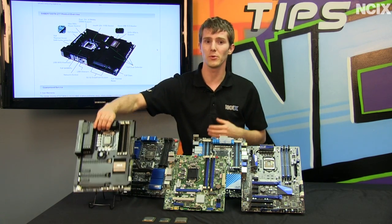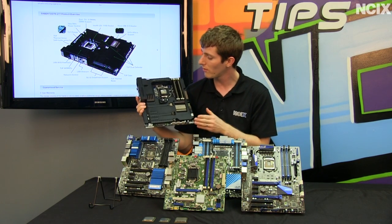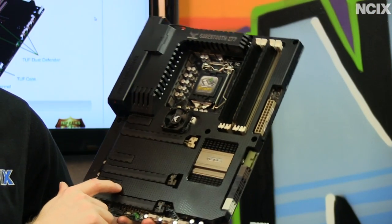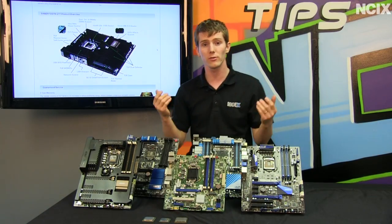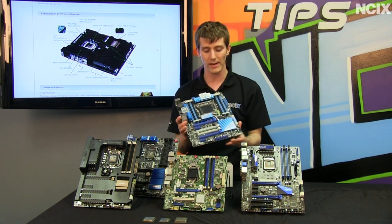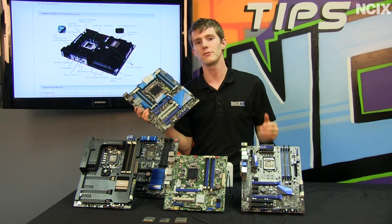Next we've got the ASUS Sabertooth Z77, which has pretty much all of the latest features including their thermal armor, dust covers, and slot covers. It looks very high performance, looks great in a case, and performs extremely well with Ivy Bridge. It also includes customizable fan controls that you can manage using their AI Suite software.